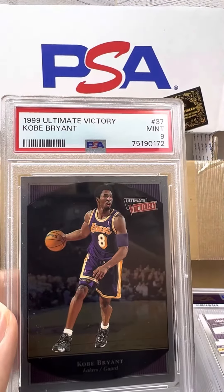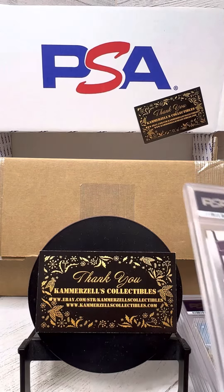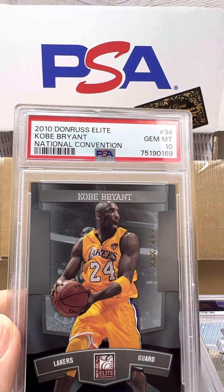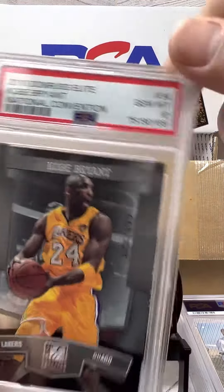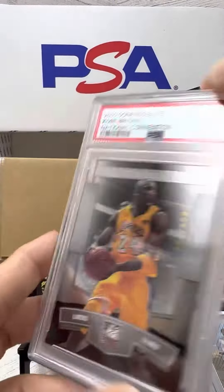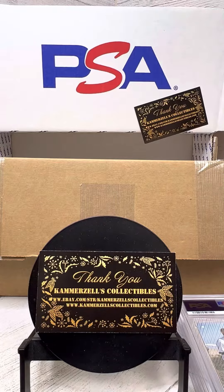PSA 9 on the '99 Ultimate Victory Kobe. There we go — PSA 10 on the 2010 Donruss Elite National Convention. You can see more of a sample, if you will — XXX of $4.99. Gotta love those 10s.